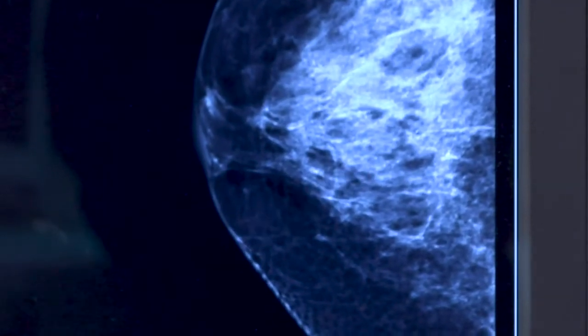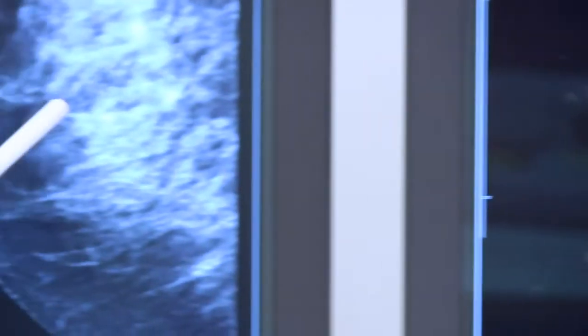We can look at imaging all day long, but until we actually get a piece of that tissue, that area of concern, we can't determine whether or not it's cancer definitively.